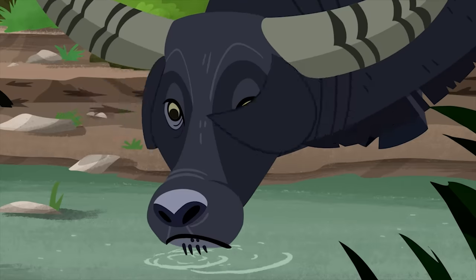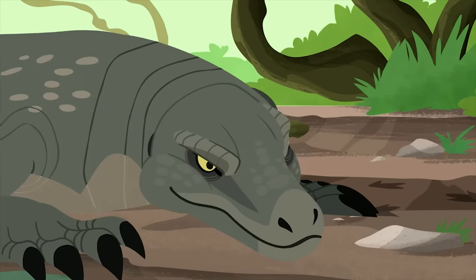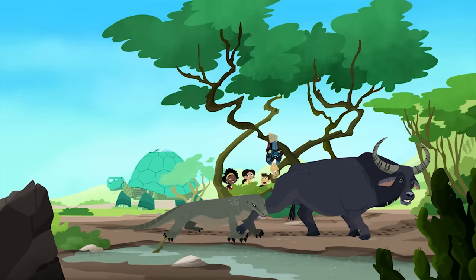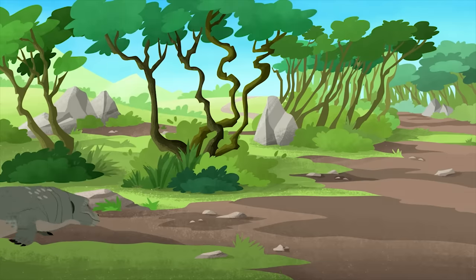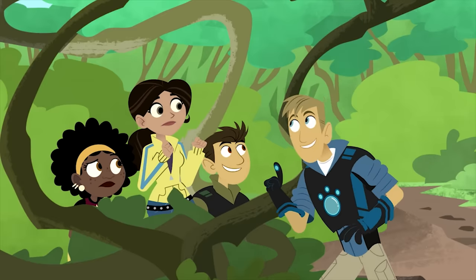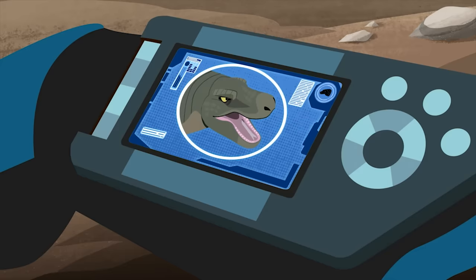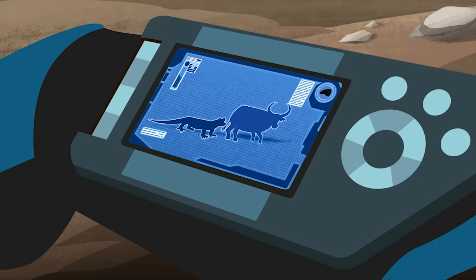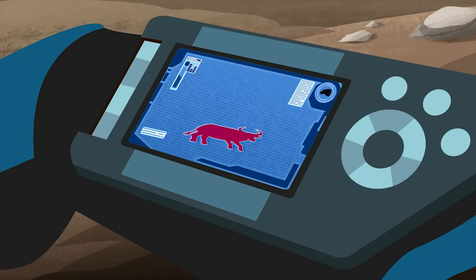He waits motionless, trying not to be seen. And when least expected, he strikes! Biting at the buffalo! The water buffalo got away! For now. But the Komodo dragon got a bite. This lizard has a lot of sharp teeth and venom in its mouth. So even though the water buffalo got away, the venom is starting to work. And in about a week, the buffalo will weaken and die from blood loss and infection.